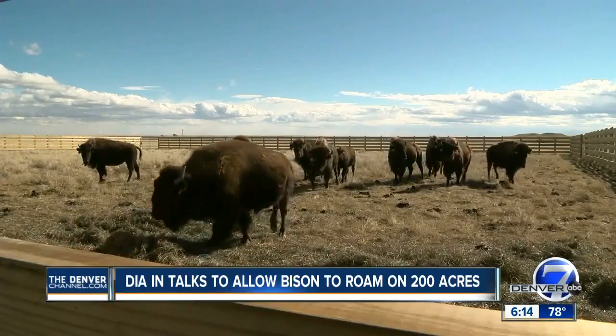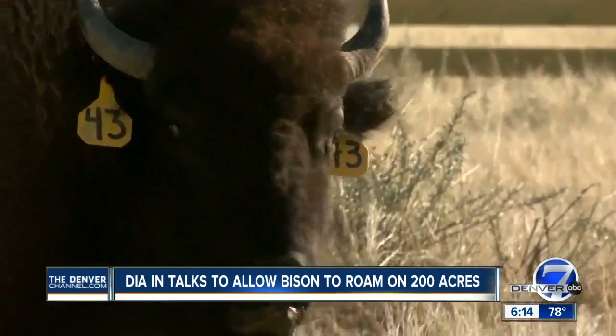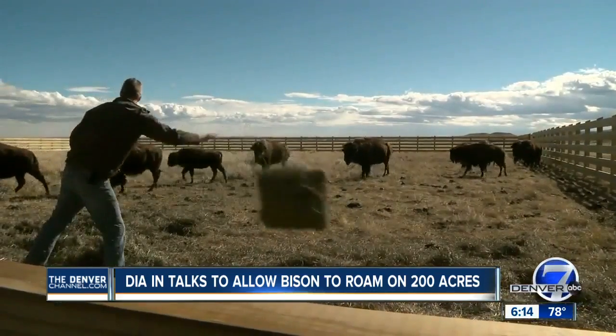The Arsenal, by the way, isn't the only place in the area to check out bison. There's the Buffalo Herd Overlook in Genesee — I know you've seen them out there — as well as Daniels Park in Douglas County.